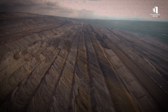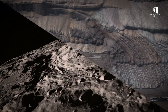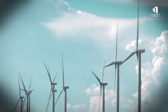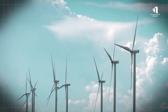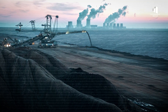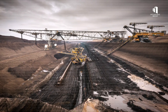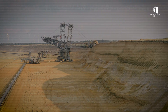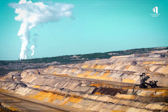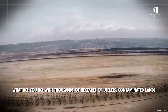Mining left behind unstable pits, poisoned soil, and a landscape that looked more like the surface of the moon than Europe. As environmental awareness grew and cleaner energy sources emerged, Germany began phasing out coal. The final hard coal mine closed in 2018, and lignite is on its way out too. But closing the mines didn't fix the damage — it just left behind a new kind of problem: what do you do with thousands of hectares of useless, contaminated land?